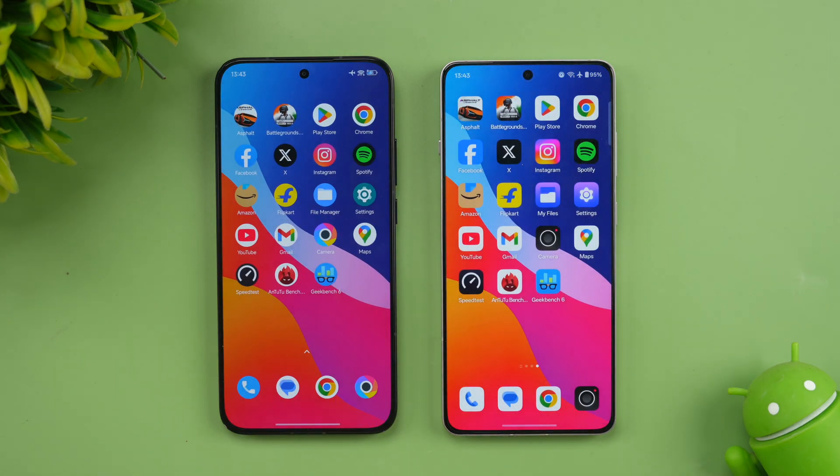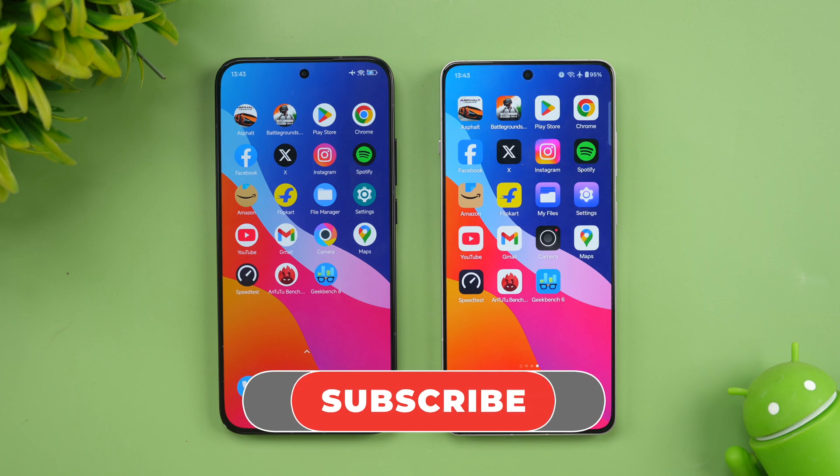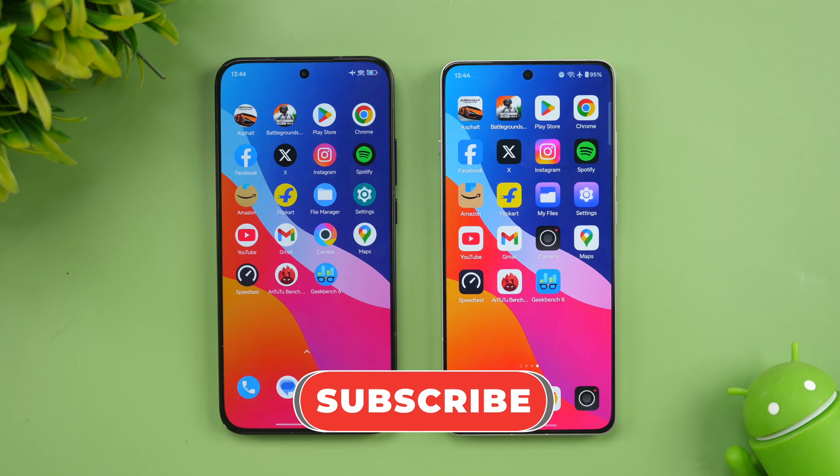So that was the speed test comparison of these two devices. Which of these devices did you like and which is your pick? There is a price difference between the two, so do let us know your thoughts in the comments. Don't forget to hit the subscribe button and the bell icon to get notified of all the videos we publish. Thanks for watching — hope to see you in our next video. Have a great day.